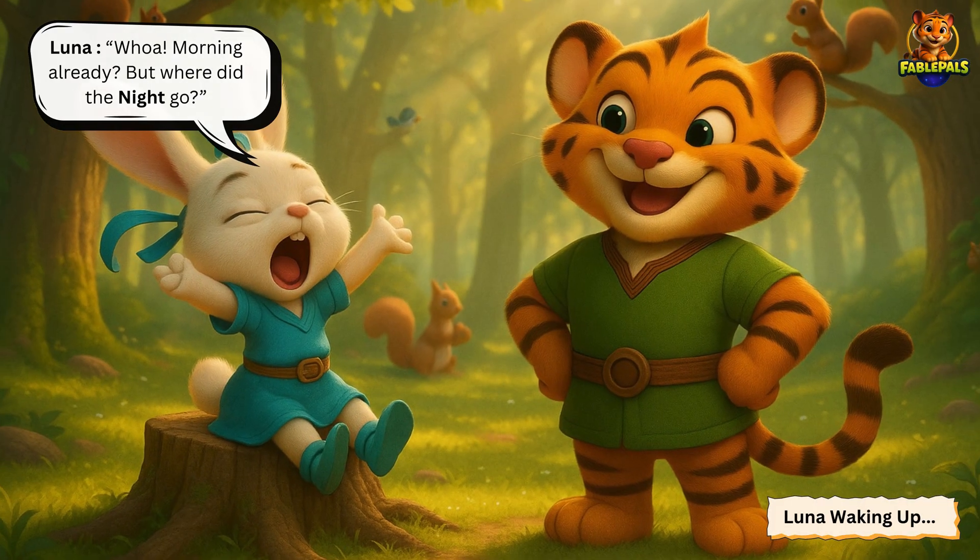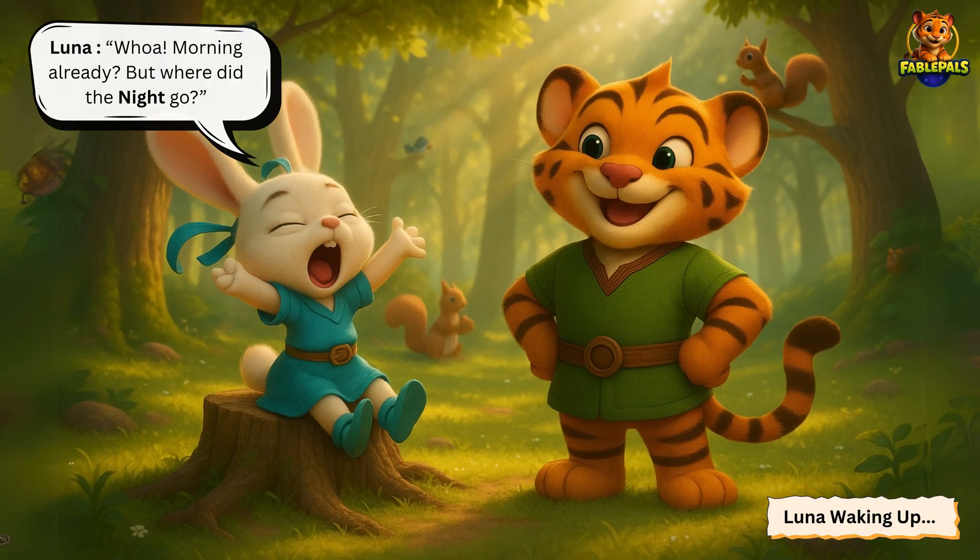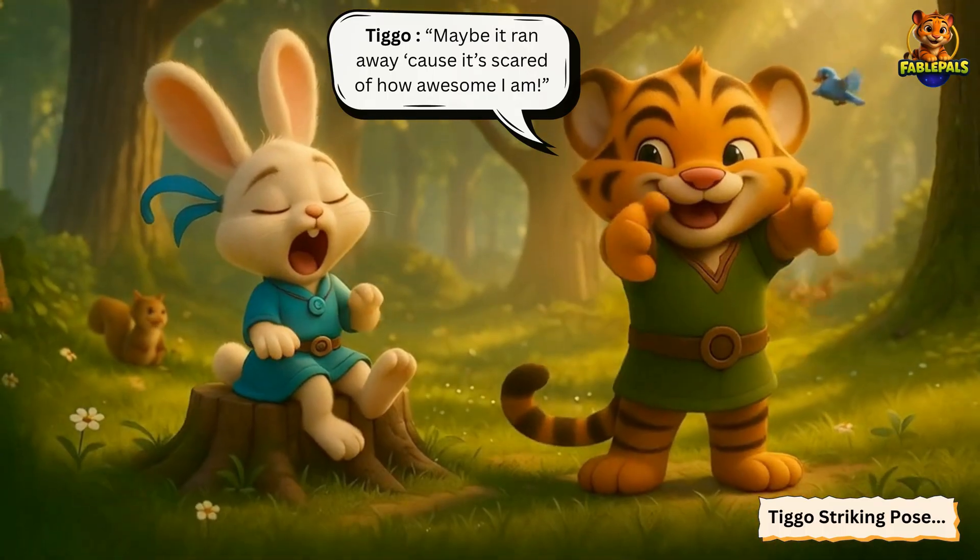It was a beautiful morning in the jungle, and Luna was sleeping. Suddenly, Tigo wakes her up, and Luna says, Whoa! Morning already! But where did the night go? And Tigo says...